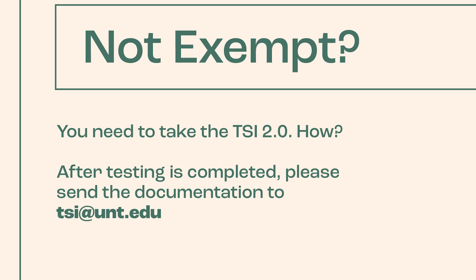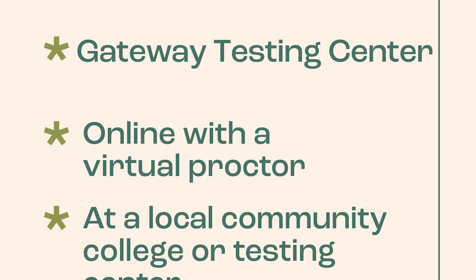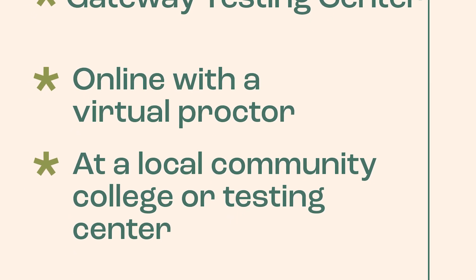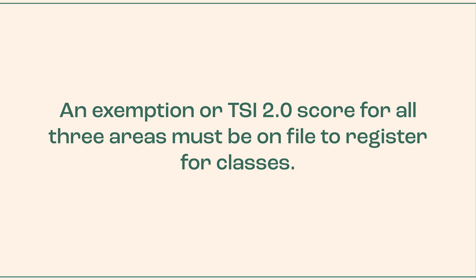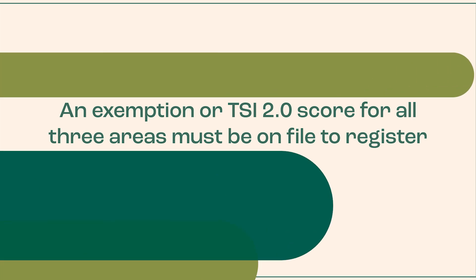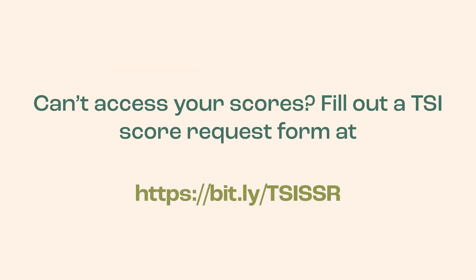For any areas that you do not have an exemption and are not yet TSI complete in reading, writing, or mathematics, you will need to complete the TSI Assessment 2.0 within that area before enrolling for courses for your first semester. If you have already completed the assessment but no longer have access to your scores, please complete the TSI Score Retrieval Request form on our website.